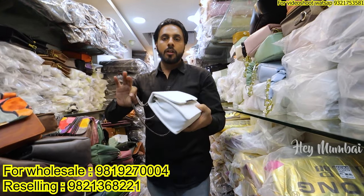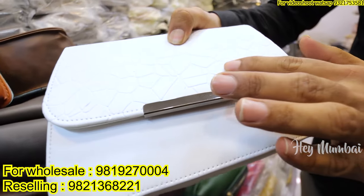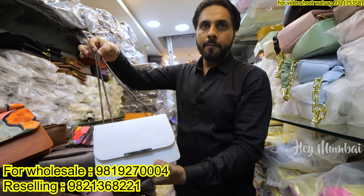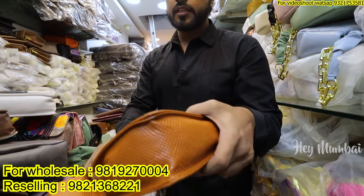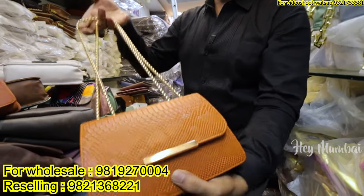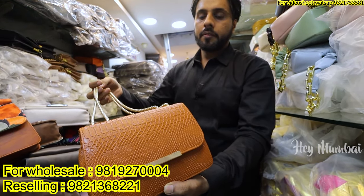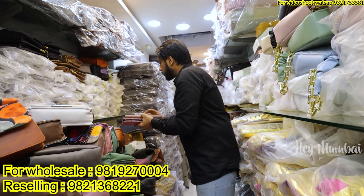I am telling you about 4 different fabrics. You can see this is plain fabric — it is self-embossing. It will also be in 165 rupees. You will get around 10 colors. As I am telling you, the accessories are changing. The fabric is different. The croco fabric is different — it is also the same rate, 165 rupees, with around 10 colors. You can sell it in this way.